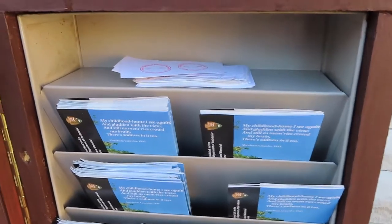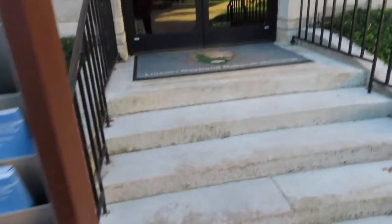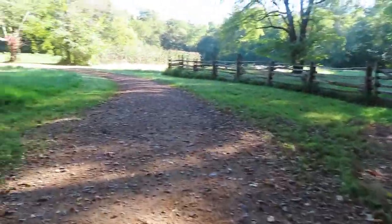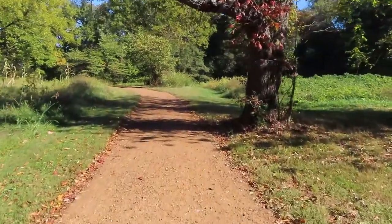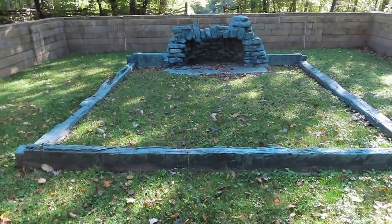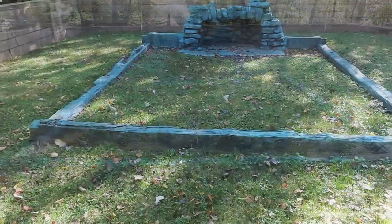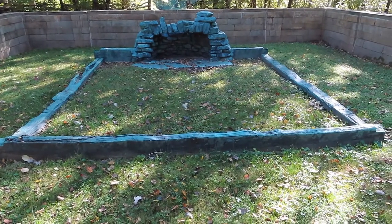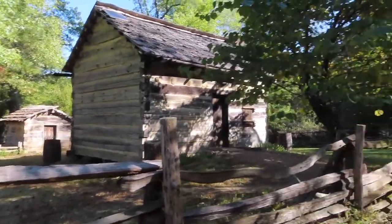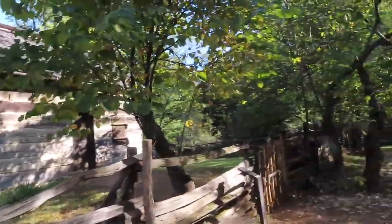It's a short hike towards the Thomas Lincoln farm. They were kind enough to put stamps here in their information center, even though the building is closed. This is where the cabin stood that Lincoln grew up in. It's a one-room studio — from my estimation, no larger than 200 square feet, maybe 150. And here are some cabin replicas showing what the log cabin used to look like during his day.